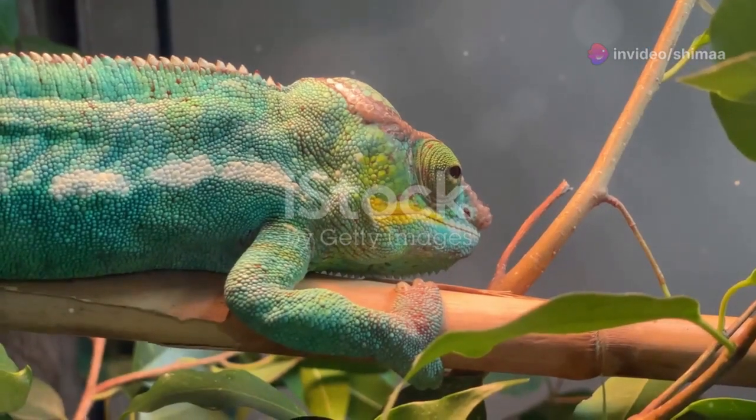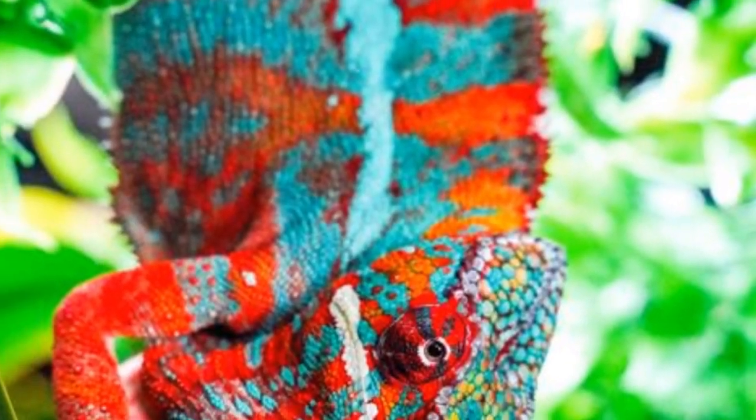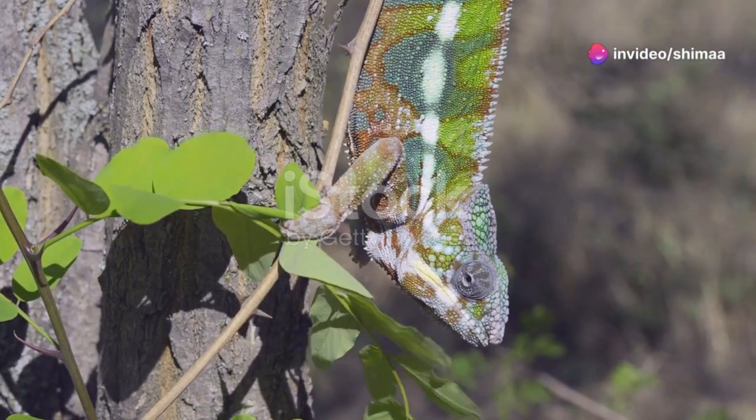Talk about multitasking! And those vibrant scales — they're not just for show. Panther chameleons blend into the lush green leaves and colorful flowers, making them the ultimate hide-and-seek champions.